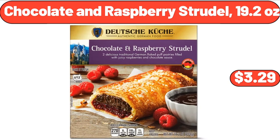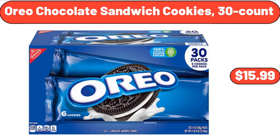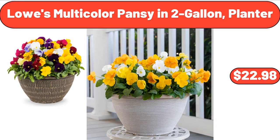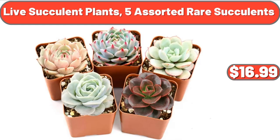Women's Ainsley Bulk Clutch Wallet Vinyl Floral Print, $11.97. Chocolate and Raspberry Strudel, 19.2 Ounces, $3.29. Modern Marble Glass Round Coffee Table, $59.98. Oreo Chocolate Sandwich Cookies, $15.99. Mixed Orchids Houseplant in 1.68 Pint Planter, $20.48. Lowe's Multicolor Pansy in 2-Gallon Planter, $22.98. Priyano Gourmet Pasta Sauce, $2.99. Live Succulent Plants, 5 Assorted Rare Succulents, $16.99.